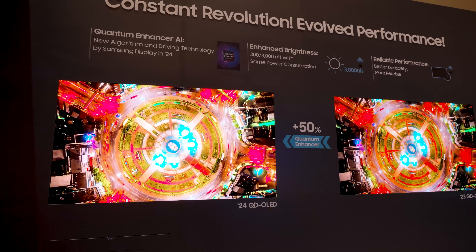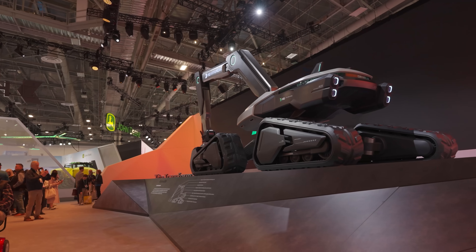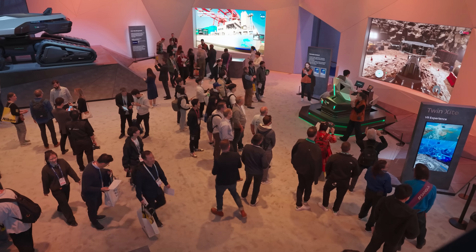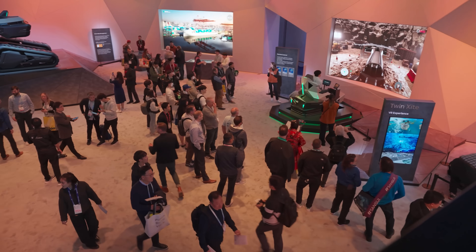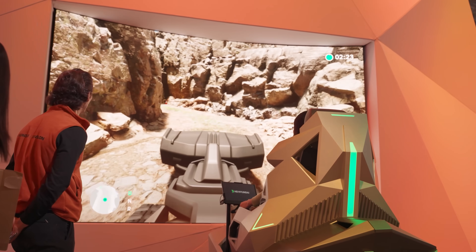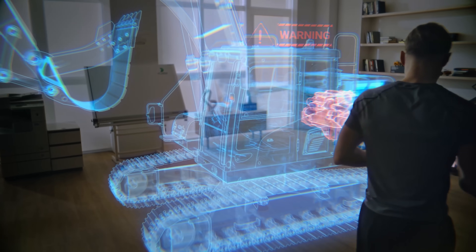When we think of CES and the future of tech, it's common to think of big TVs, phones, laptops, and handy smart gadgets. But the tech that's literally building the future is here at this massive tech show too, and nowhere is that more evident than at HD Hyundai's massive interactive installation. Keep watching as I'm about to take you on a tour of this incredible place and show you what HD Hyundai is building right now, as well as its vision for the future.